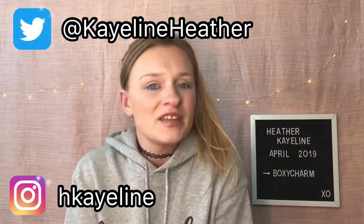Hi beautifuls, welcome back to another video. I hope you guys are having a great day or night depending on where you are at. In today's video, as you can see on my sign, it is time for BoxyCharm again.